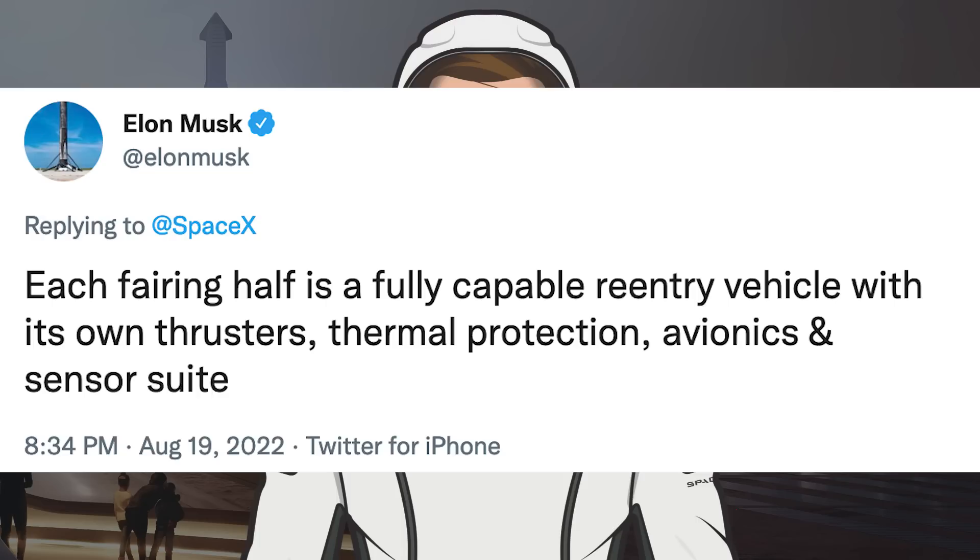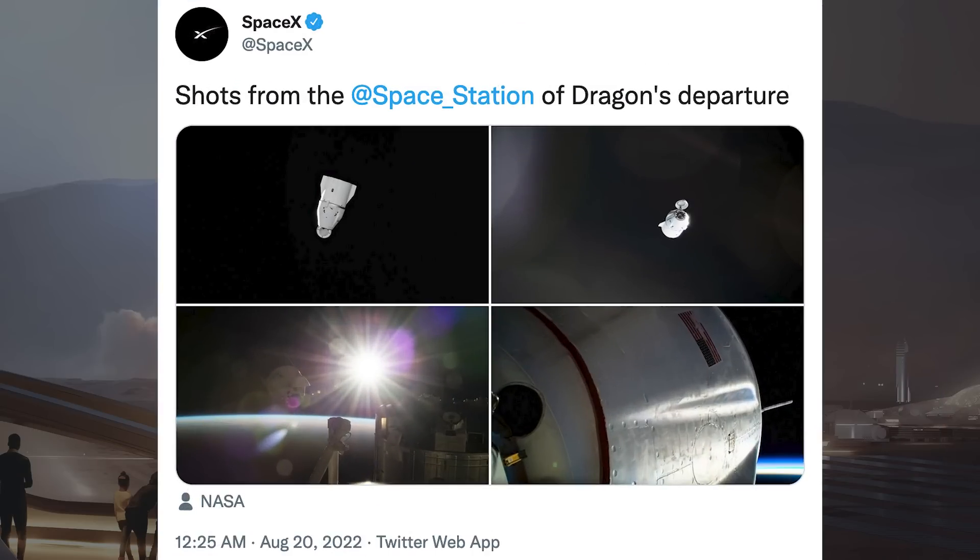The CRS-25 Dragon capsule has returned to Earth after delivering cargo and spending some time at the ISS. SpaceX posted these cool pictures of the Dragon capsule's departure from the International Space Station.